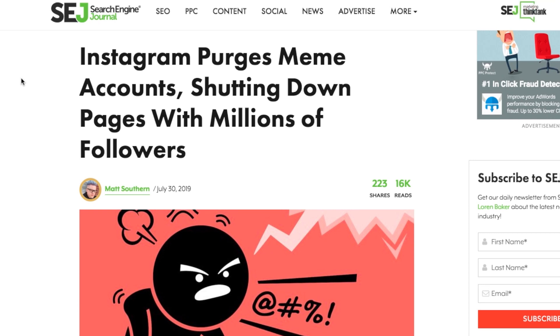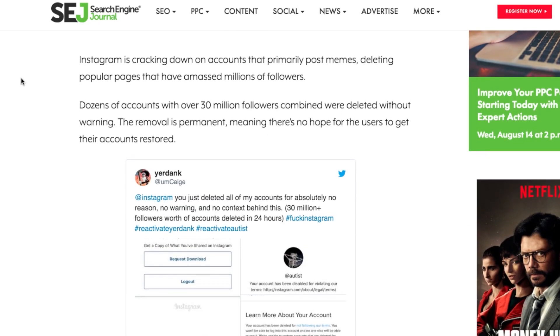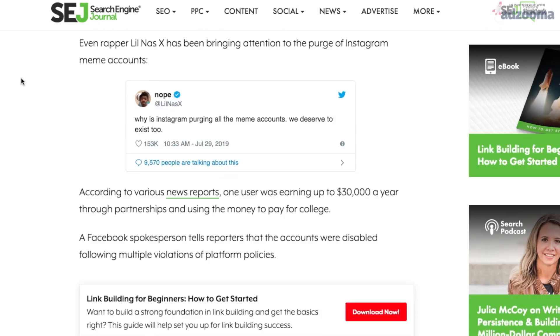Instagram is deleting accounts, and some of these accounts can have up to 13 million followers. The claim is that they are deleted for violating Instagram's terms and conditions. That's the scary thing about social media — you can spend a lifetime building a YouTube channel, do a lot of photography tutorials and live views, and then violate something and get deleted. One of my friends, Yee Chong, had this problem with over 5,000 subscribers. You've got to respect copyright because some of these Instagram accounts are just posting memes and offending a lot of people. Social media is a double-edged sword.